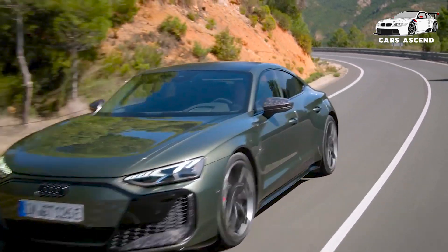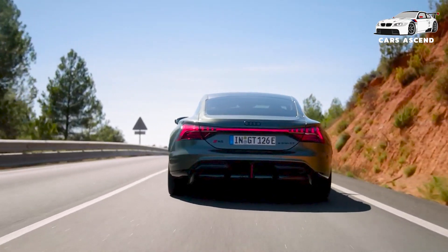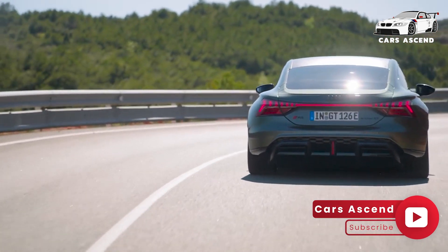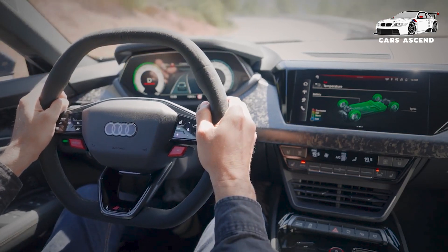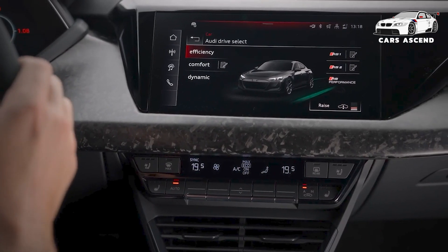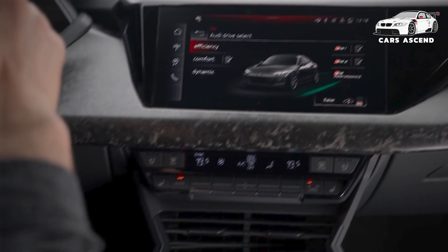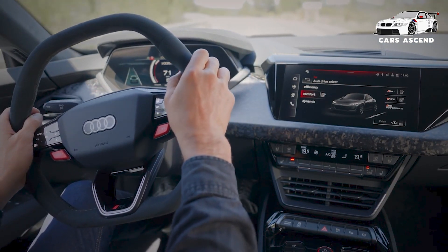Under the sleek exterior of the Audi e-tron GT lies a powerhouse of advanced technology and engineering. The S e-tron GT delivers an impressive 500 kW of power, propelling it from 0 to 62 mph in a mere 3.4 seconds. For those seeking even greater thrills, the RS e-tron GT ups the ante with 630 kW — 856 PS — reducing the 0 to 62 mph sprint to a breathtaking 2.8 seconds.